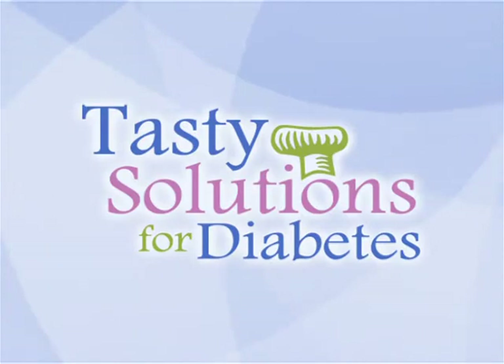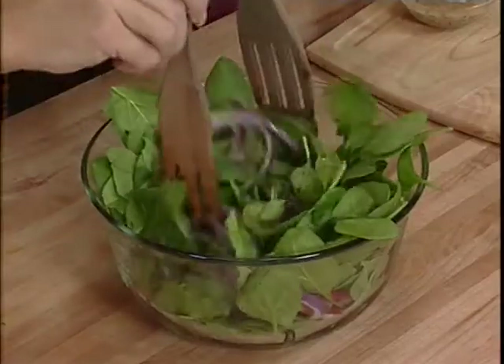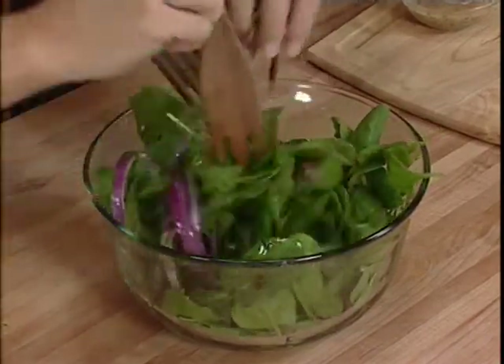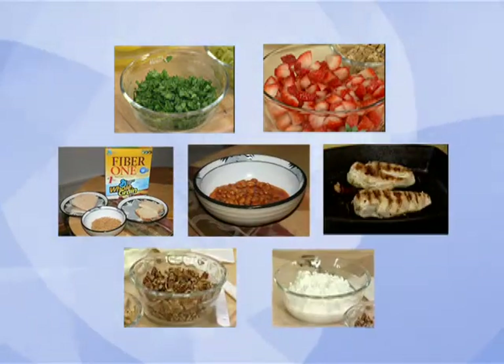Tasty Solutions for Diabetes uses three main concepts for its recipes and menus. Concept number one: eat a variety of nutritious foods. Eat foods packed with vitamins and minerals as opposed to foods that contain mostly fats, sugars and starches. Foods that are nutrition superstars include leafy green vegetables, fruits, whole grains, beans, lean meats, nuts and low-fat dairy products.